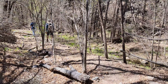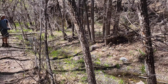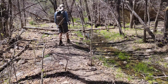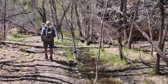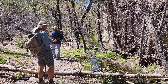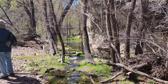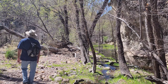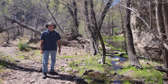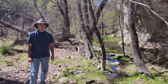Different terrain now. Sycamore Creek has popped back up — it's beautiful. This is pretty cool in here, just off of the Ruby Road, and we are looking for ball moss.